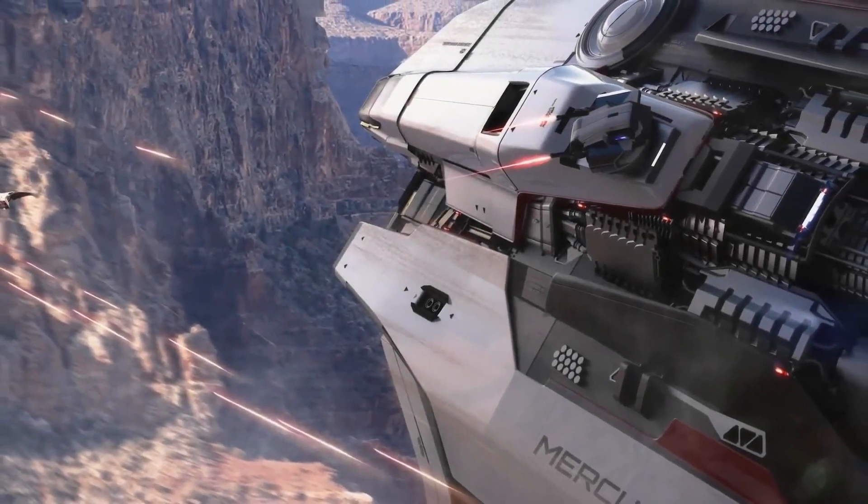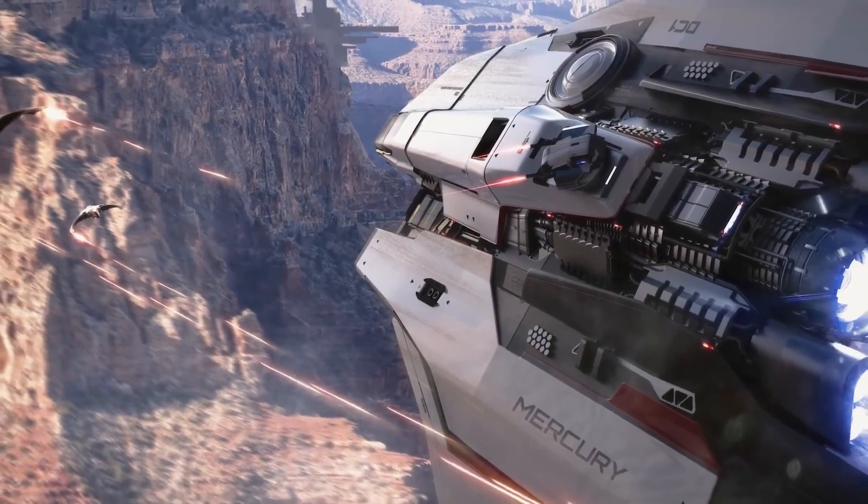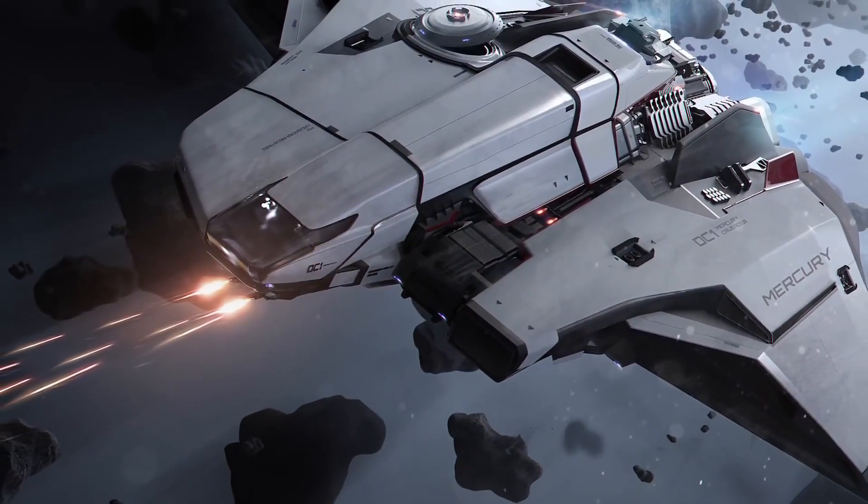Hello everybody, welcome back! The Mercury Star Runner is a medium sized courier vessel with an asymmetrical design that can carry your cargo or data with safety across the universe.